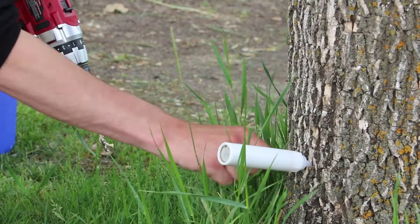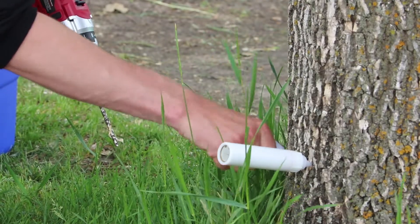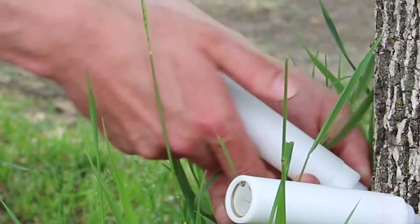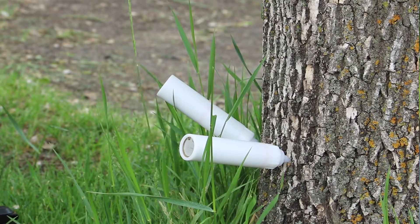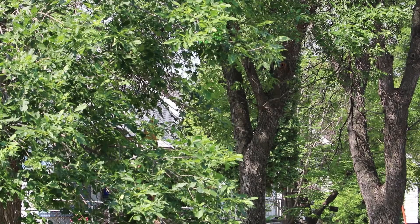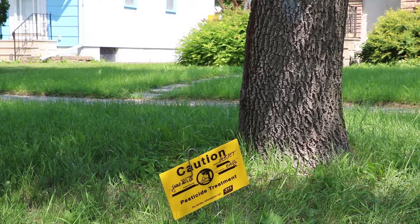We are launching our tree injection program. Our insect control staff are going to be injecting approximately a thousand green ash trees on boulevards and in parks to protect them from emerald ash borer. That's one piece of the strategy to respond to the find of emerald ash borer. We're going to be predominantly in the Archwood area and then moving about five kilometres from there, because that is considered the epicentre — that's where the emerald ash borer was found.